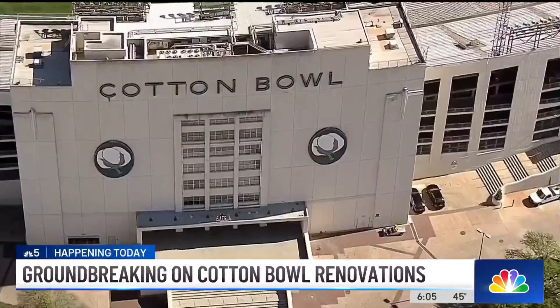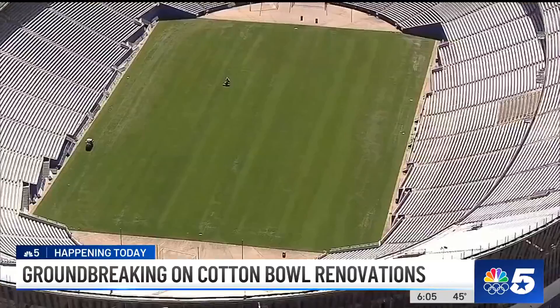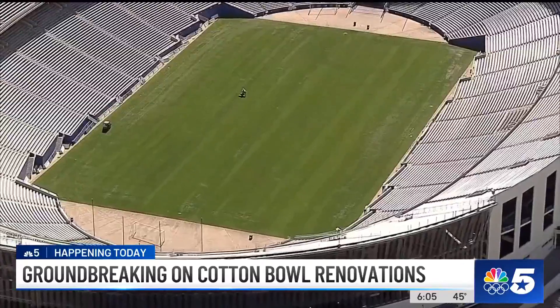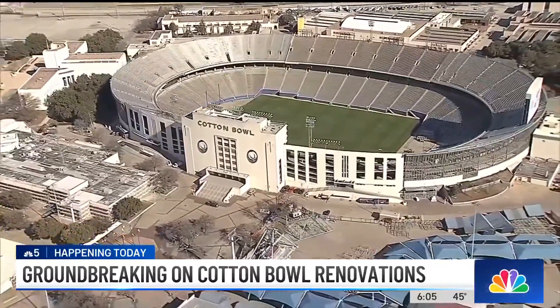Dallas City leaders say these changes are long overdue, especially as Dallas grows and gears up to host big events like the FIFA World Cup in 2026, but they also want to maintain the history of the stadium and the surrounding Fair Park that has made it so iconic.